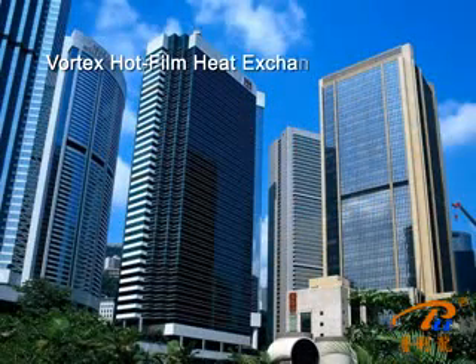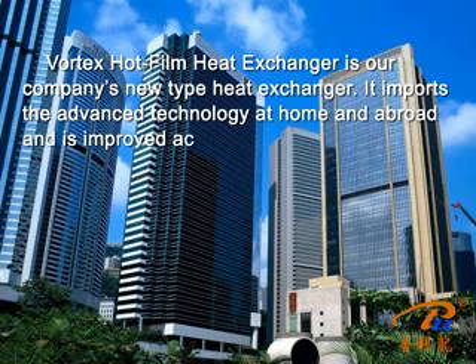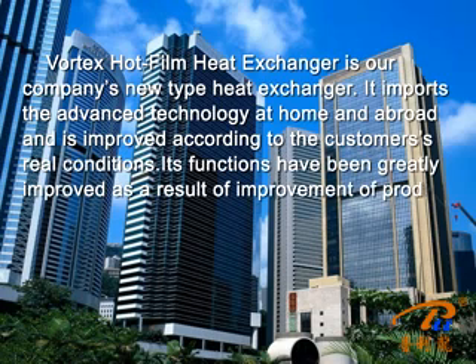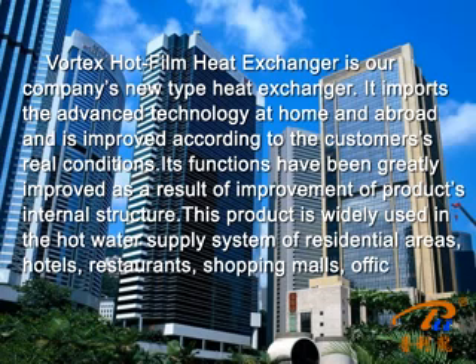Vertex hot film heat extender is our company's new top heat exchanger. It imports advanced technology from home and abroad and is improved according to customers' real conditions, with functions greatly improved as a result of improvement of the product's internal structure. This product is widely used in hot water supply systems of residential areas, hotels, restaurants, and shopping malls.